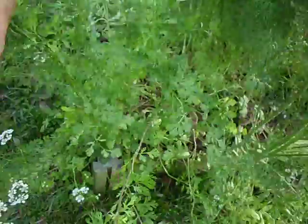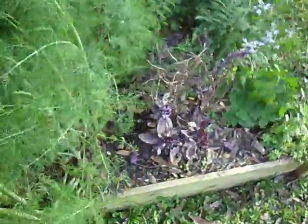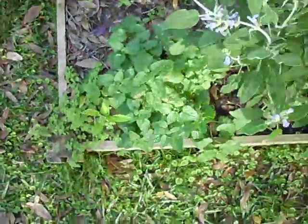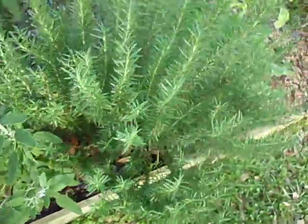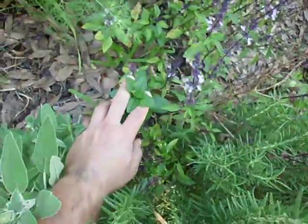Here we go. Right here I got my cilantro — you can see it's going to seed — and right next to it, of course, is my dill. Over here I've got my purple basil. Here I've got my lemon balm. This is sage — it's the first time I've ever seen a sage leaf on this plant in particular. And then I've got my rosemary.